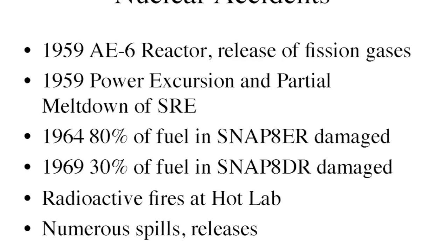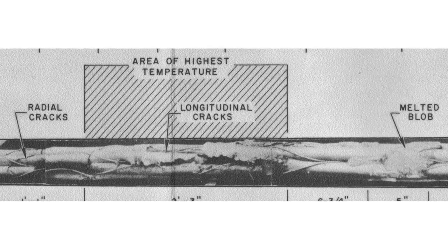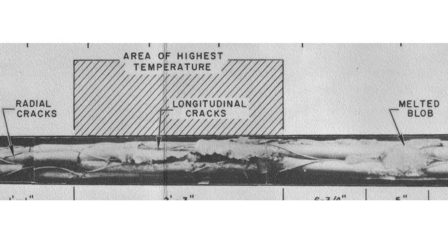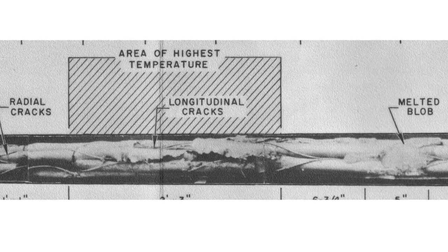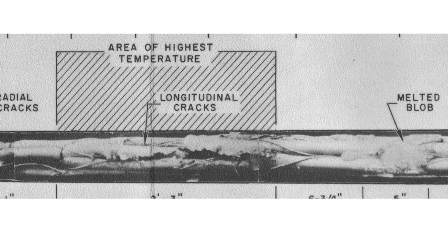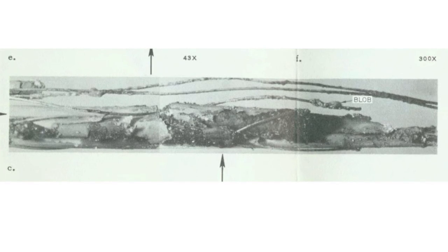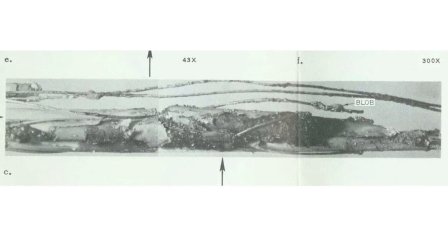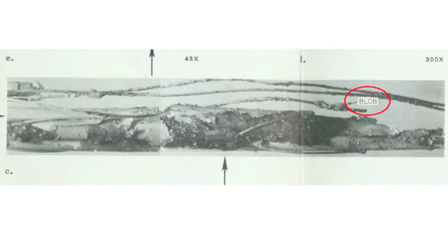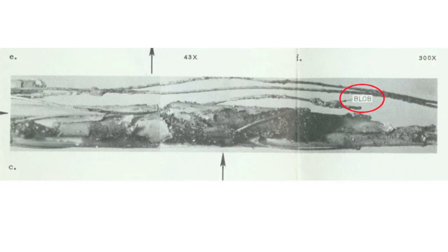The hot laboratory had a number of radioactive fires, and there were numerous other spills and releases in Area 4. This is just to show how we found out about the partial meltdown. Michael Rose was a student at UCLA who helped come across these documents. The description sounded boring — radial cracks, longitudinal cracks — until the phrase 'melted blob' raised our attention. These were the labels of the Atomic Energy Commission report: 'BLOB.' The fuel is not supposed to look that way; it's supposed to look like a smooth pipe. But there was eutectic melting and the fuel was severely damaged.